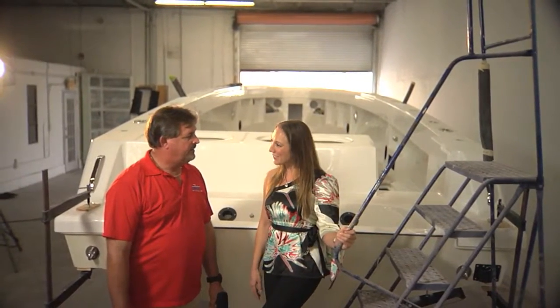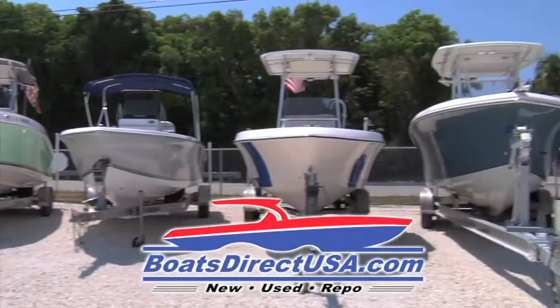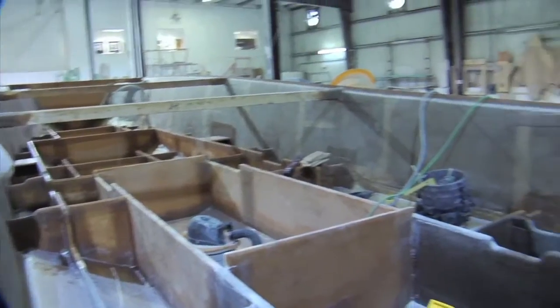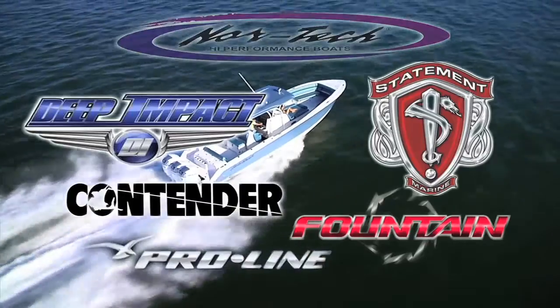I'm going to go ahead and take a walk up here into the boat and check it out. Let's go. BoatsDirectUSA.com — like no other boat dealer in the country. Shop the largest selection of custom new boats and clean quality used and repo boats. Custom build your Dream Center Console today through Nortec, Deep Impact, Statement, Contender, Fountain, and ProLine. Key Largo, the boating capital of the world.